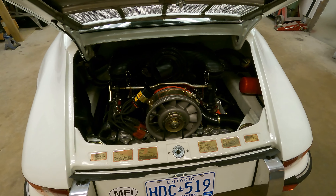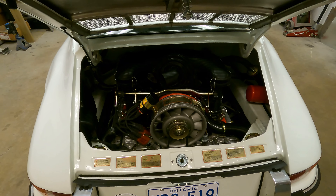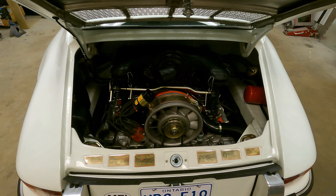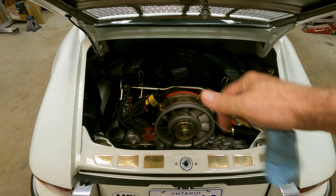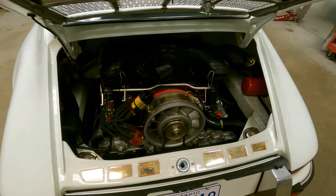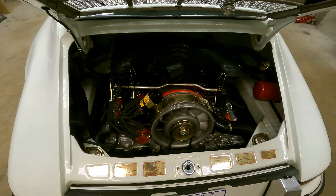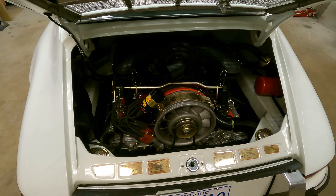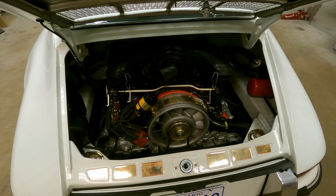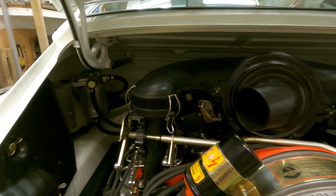That being said, the car is not a stripped-out hot rod that sounds like you're riding in a tin can. It has sufficient sound deadening, particularly on that rear panel, so that it isn't unenjoyable to ride in. It sounds fantastic but doesn't sound too loud.